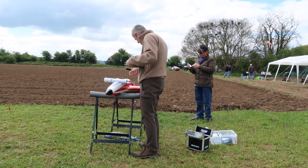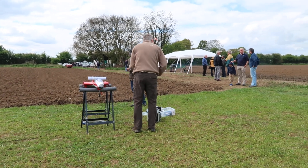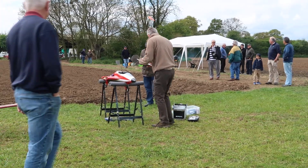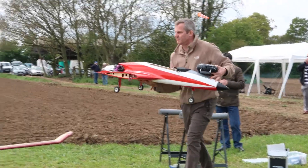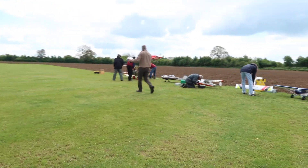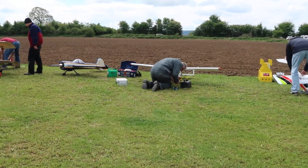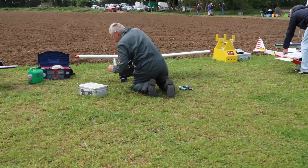This man has a jet airplane as a model, and he's doing a checklist, so I'm going to be far away from him so he's not distracted. There's a jet engine — here's a jet engine, we can use that engine.